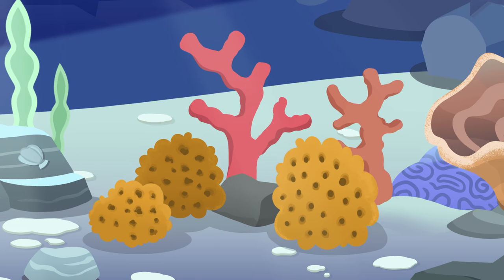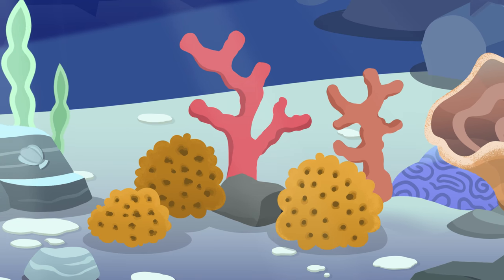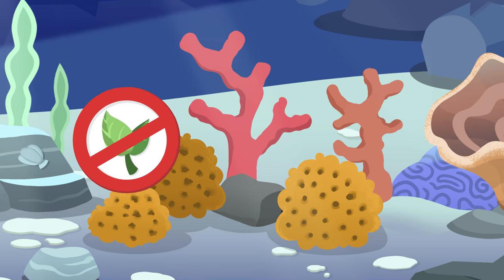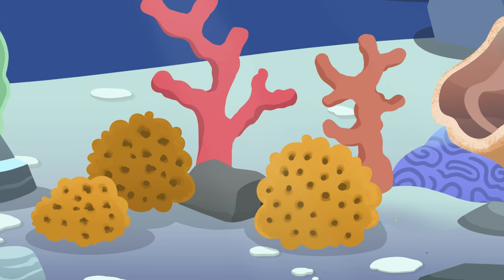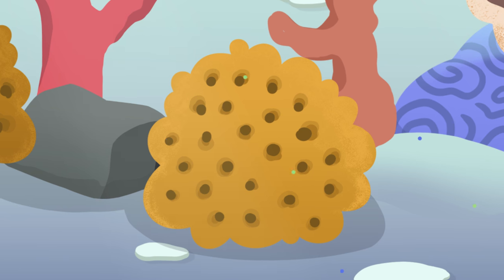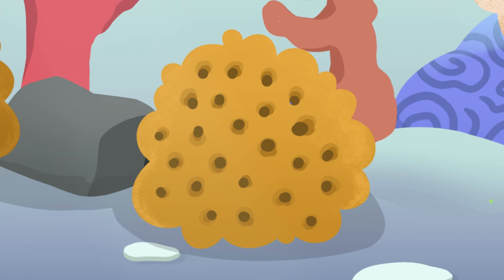Sponges can't actually swim. That's why, for many years, we thought they were plants instead of animals. But sponges can't make their own food like plants do. They use their pores to feed on plankton and tiny particles of bacteria in the water.